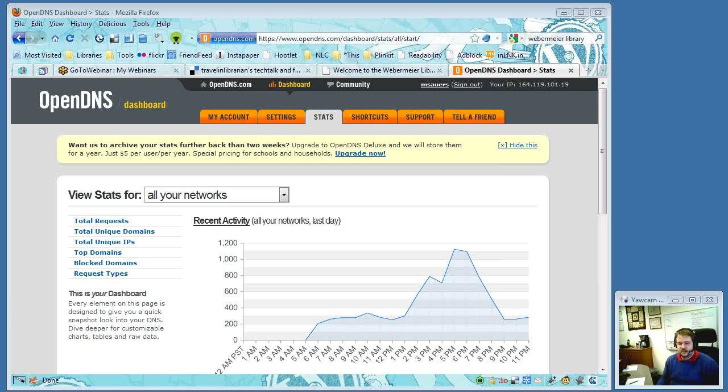If you're going to do it at the network level and you're not the IT person, you'll probably want to find whoever runs your router and have them put in the DNS settings. It's really easy though — it's literally just a couple of numbers.